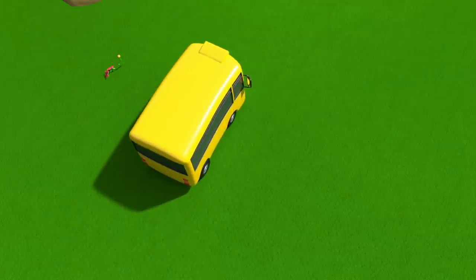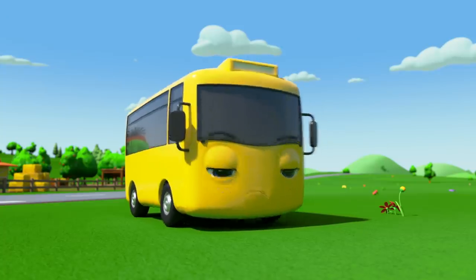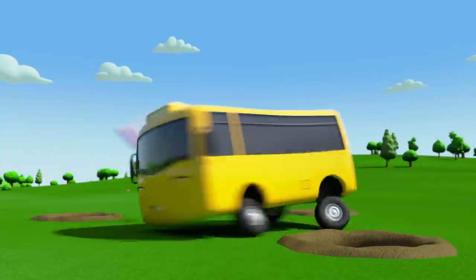Where's Letty gone? Oh no! She's hiding in all these tunnels! And Cozy is chasing her. How will they catch her? Buster has a plan — he's got a net! Working together, they can catch Letty in no time. Whoops!